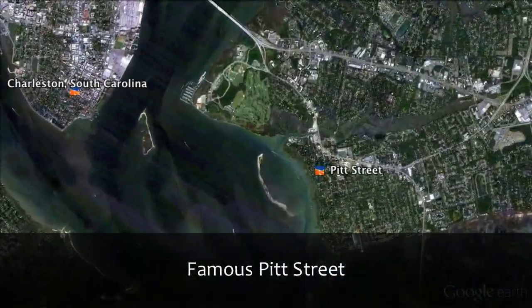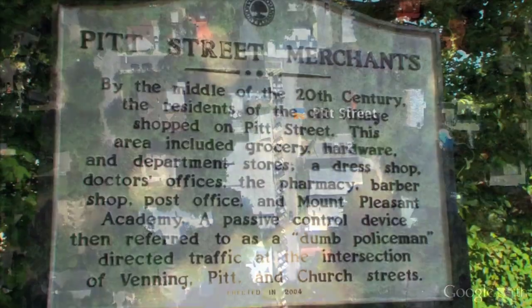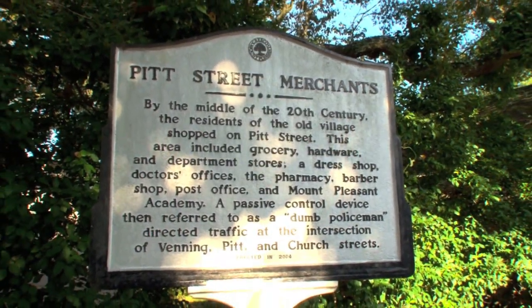Dating back to the post-Civil War era, the Old Village originally served as wealthy Charlestonian summer residences. It flourished as many made the neighborhood their primary residence.